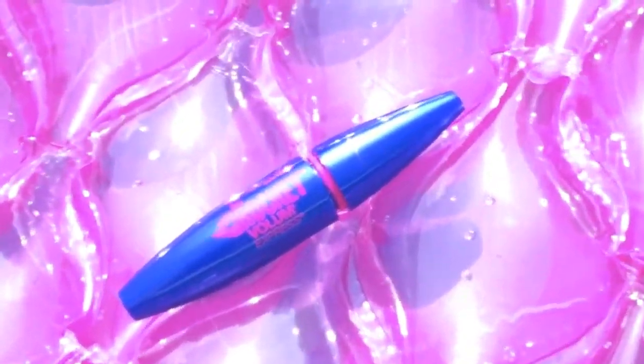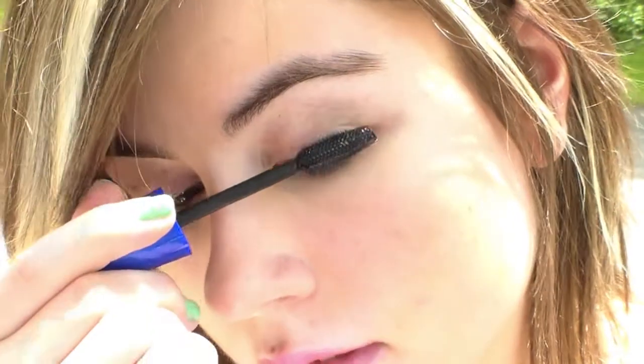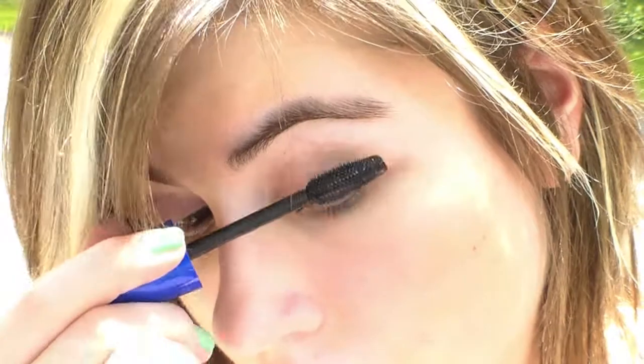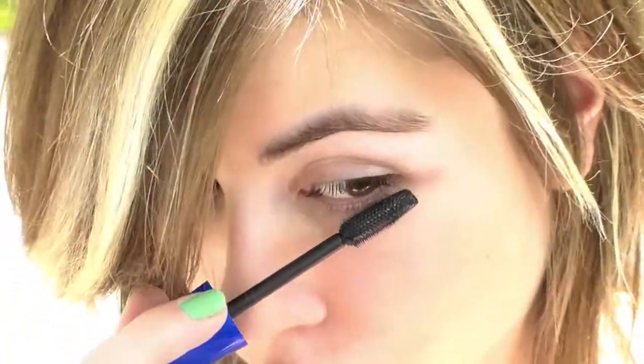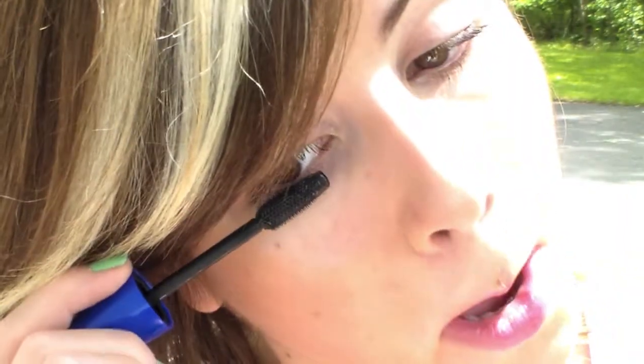I like to wear mascara pretty much no matter what I'm doing. So for this look, I'm just going to use my waterproof Maybelline the Rocket Volume mascara and just apply a couple coats of that to my top and bottom lashes — pretty much the way you always apply mascara. We all know how to do that, so let's move on.